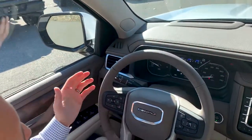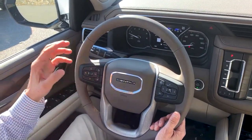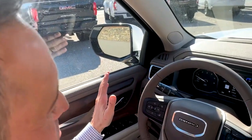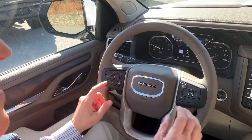As far as the features in this vehicle, on your steering wheel built in you have your safety technology: forward collision alert, lane departure and blind side monitoring, adaptive cruise control. You name it, this vehicle has it. And a heated steering wheel for comfort.